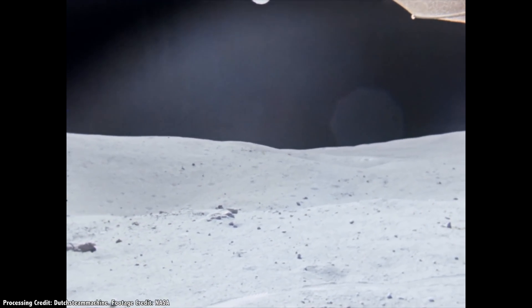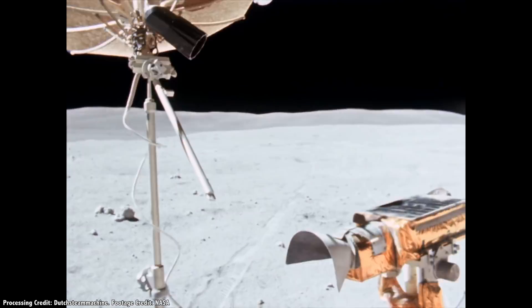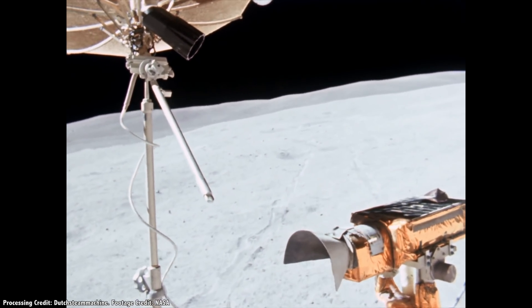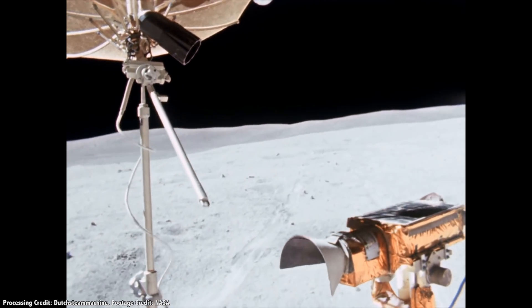I want to give a shout out to Dutch Steam Machine, who has been upscaling Apollo footage to 60 frames a second using machine learning. His videos look absolutely amazing, and you should take a second and subscribe to his channel. I'll put a link in the show notes. We use 60 frames a second, so they work perfectly in our videos too.